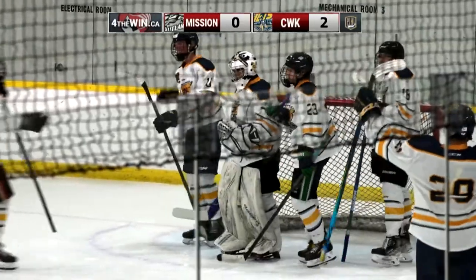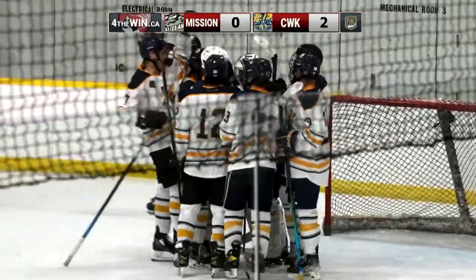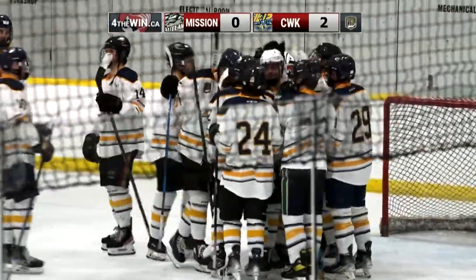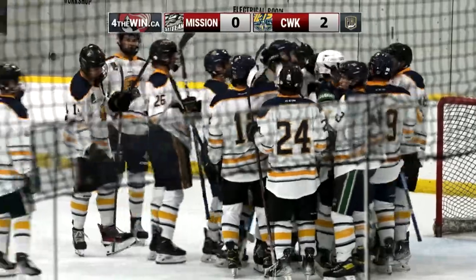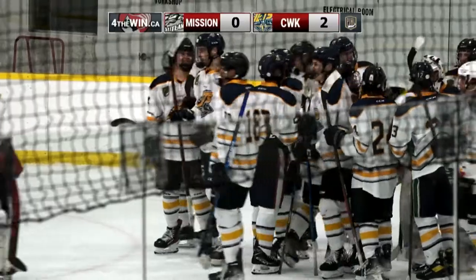The Chilliwack Jets will find themselves victorious here at The Hangar, the Start Sports Complex in Chilliwack, BC, winning two to nothing over the visiting Mission City Outlaws. Final shots on goal: 42 for the home team and 26 for the visitors.